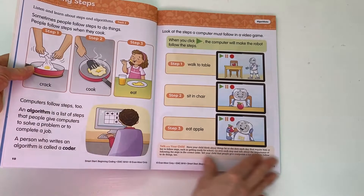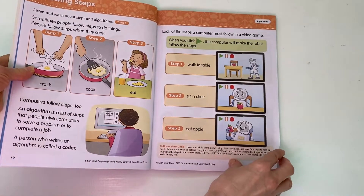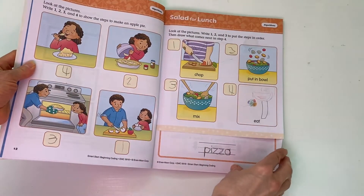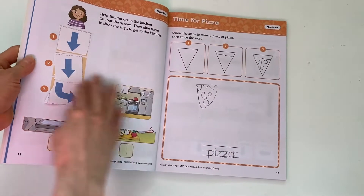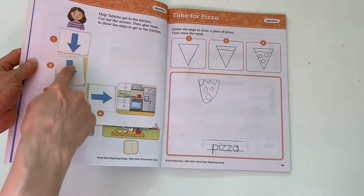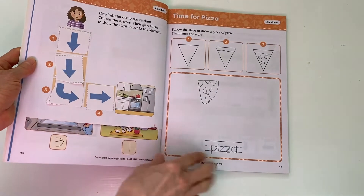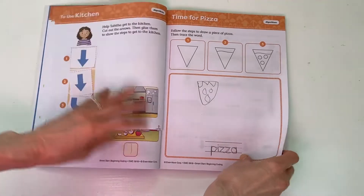They continue to tie this to cooking and then introduce how it connects with a computer. We go through putting things in order and understanding that there is a reason to that order. There is a cut and paste activity — just the right amount for this age. They had to cut out the arrows and help Tabitha get to the kitchen, tying into the cooking theme of this particular unit.